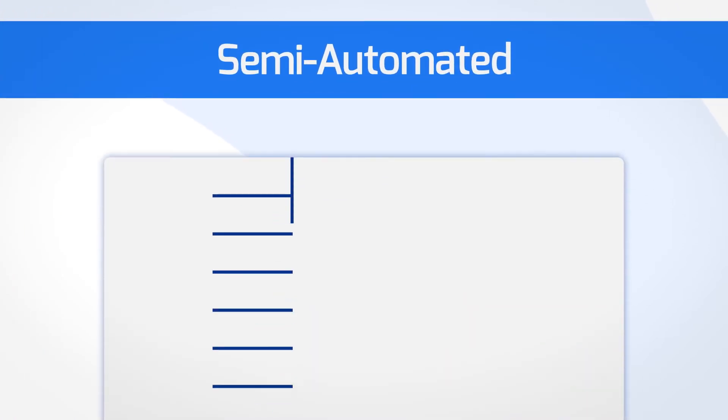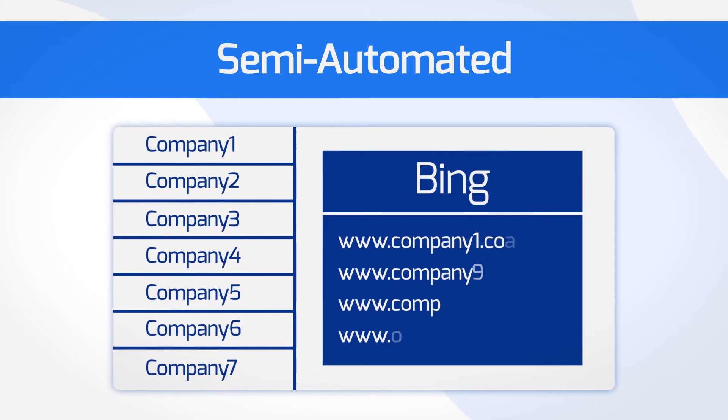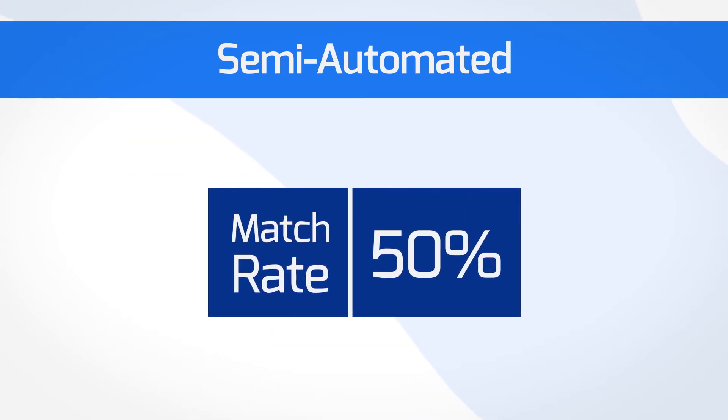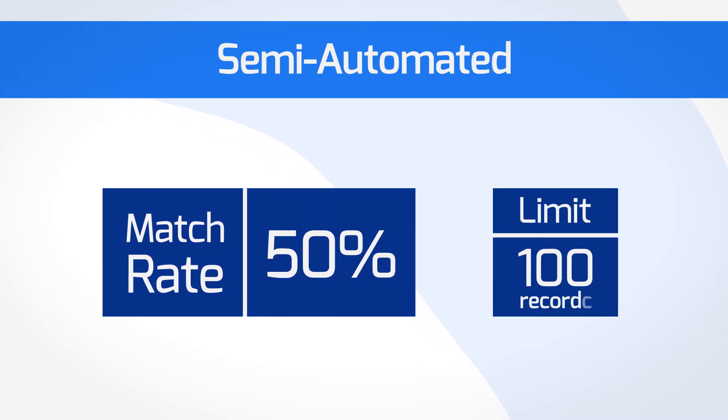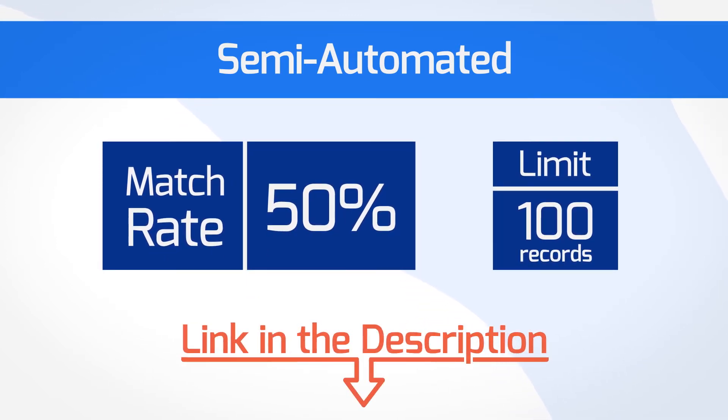Option 2: Semi-Automated. Connect your Excel application with Bing and rely on Bing's search engine to complete the task. The match rate will be at around 50% and you can only process up to 100 records. Anyway, check the link under this video to get a detailed instruction.